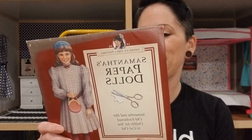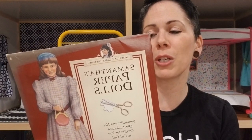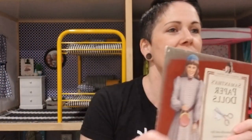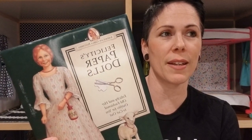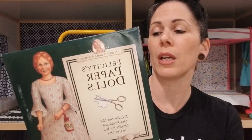Samantha's paper dolls — 'Learn about fashions in the early 1900s while you play with Samantha and her 10 outfits — put together your own miniature storybook while you read fun facts about everything from bib collars to bloomers.' There's fading right there on the cover but everything inside is protected. Felicity's paper dolls — 'Cut out Felicity and her 10 outfits from 1774 and put on a colonial fashion show — make your own miniature storybook too and read historical notes about everything from pinners to pattens.' I would learn some things because I don't know what pinners or pattens are.